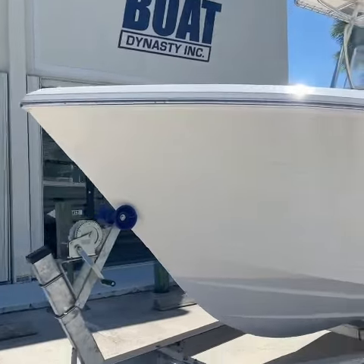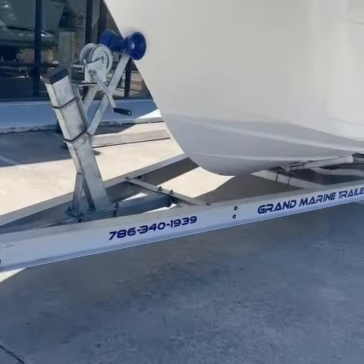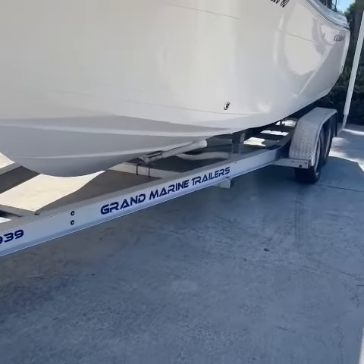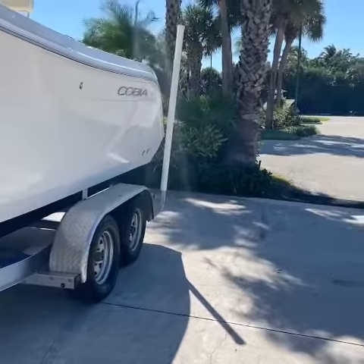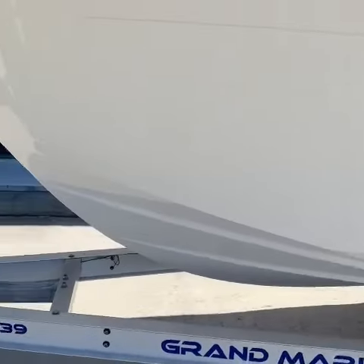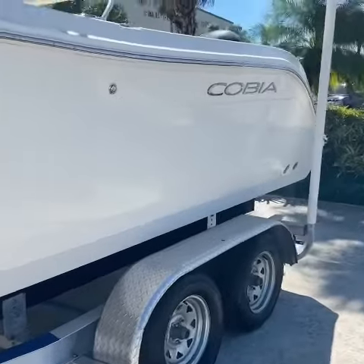Now this boat does not come with the trailer, but this brand new two-axle aluminum trailer is available for purchase. It has the guideposts and it actually fits like a glove. So make sure you take a look at the listing to get the details.